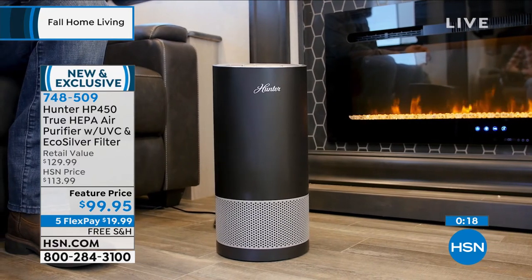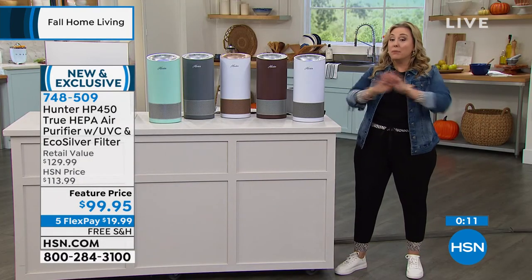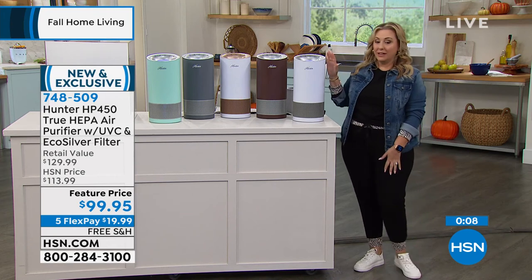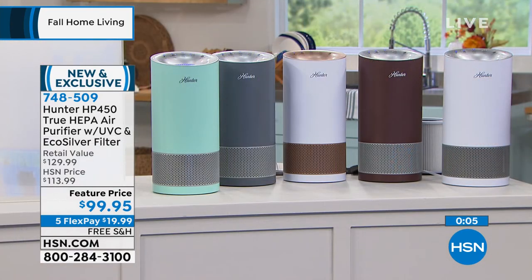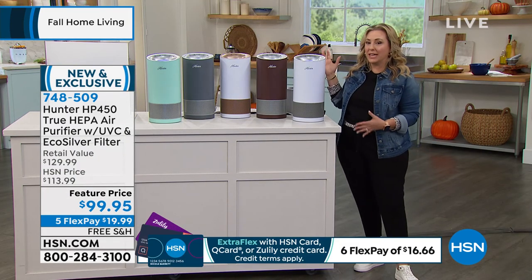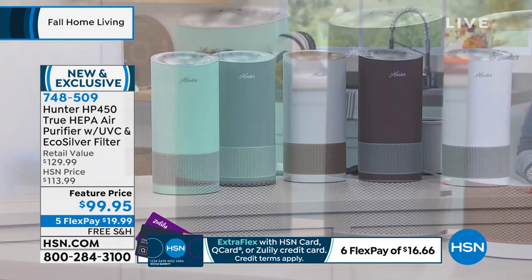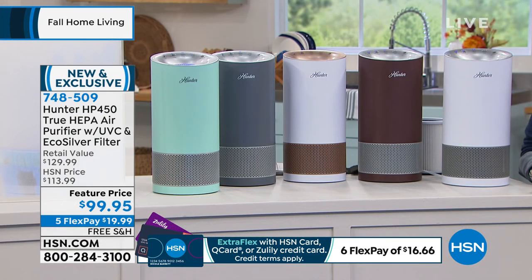This is brand new and exclusive to HSN — you cannot get it anywhere else, and the price is exclusive too. We're doing five flex pay — the most we ever do — plus it's on sale and free shipping. It's the hat trick of specials: sale price, maximum flex pays, and free shipping. Think about going into fall and winter. You can put one in a dorm room, the living room, the kitchen, every bedroom. The item number is 748509.